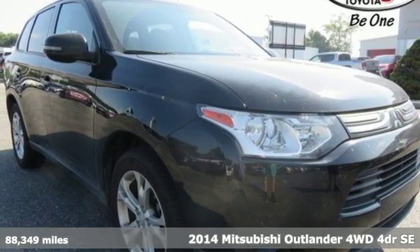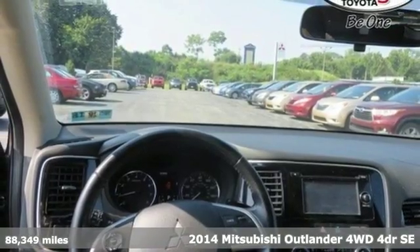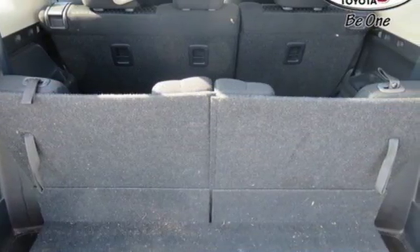It's a 2014 Mitsubishi Outlander. Get into something different — Mitsubishi has what you're looking for. And with features like these, every drive's a pleasure.